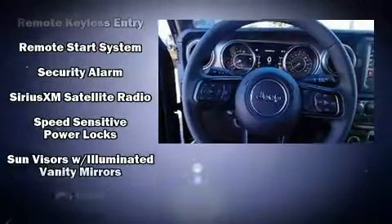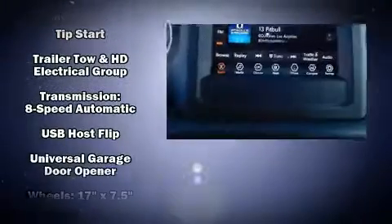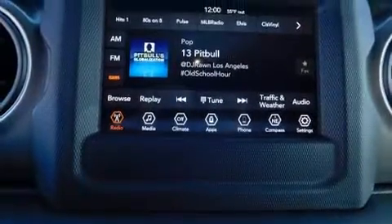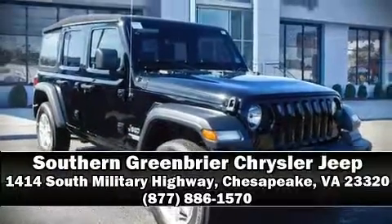Electronic stability control stands out as a technologically savvy innovation, keeping you better connected to the road. Our sales reps are extremely helpful and knowledgeable. Stop in and take a test drive.